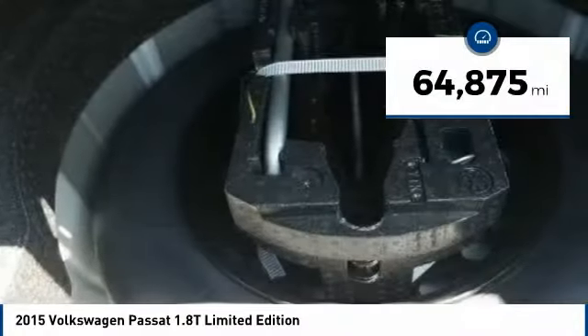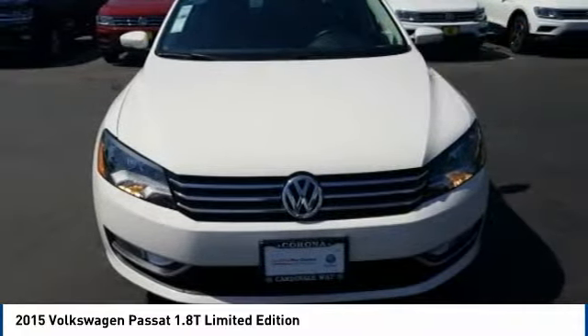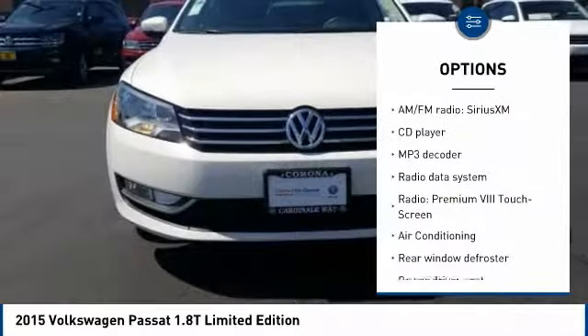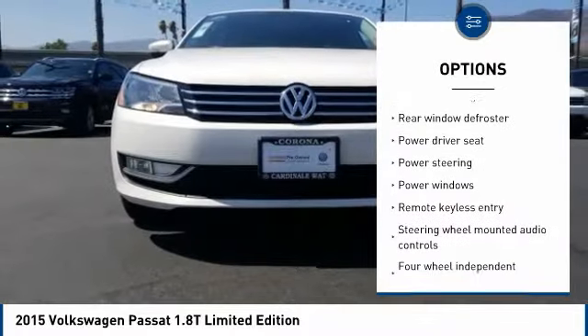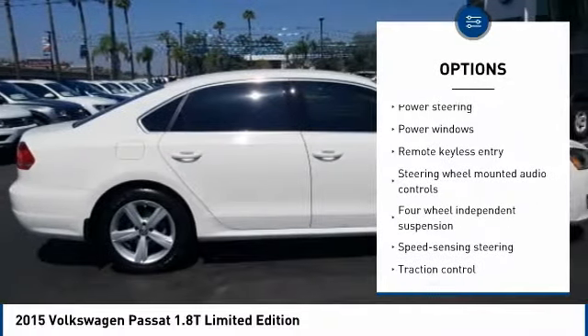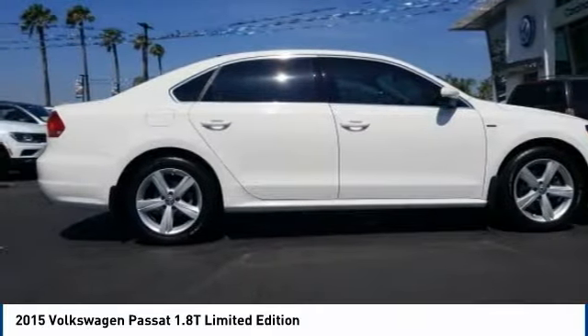This vehicle has less than 65,000 miles. Here are some of this vehicle's great options: traction control, leather-wrapped steering wheel, air conditioning, dual airbags, power steering, four-wheel disc brakes, eight speakers, electronic stability control, compass, and power windows.